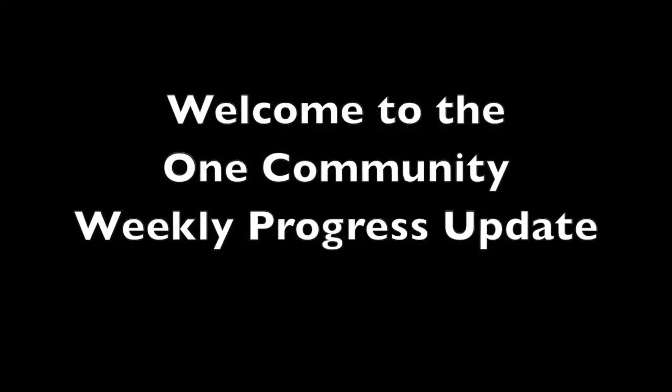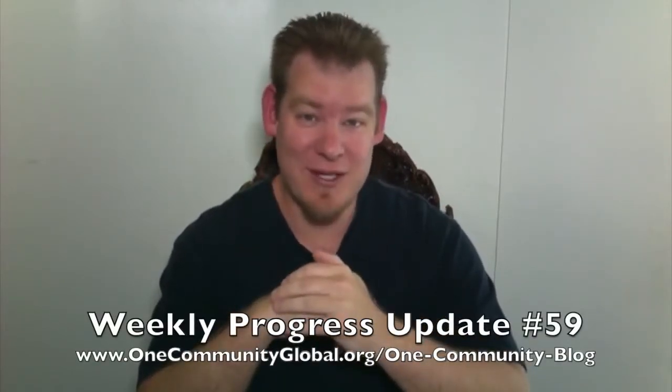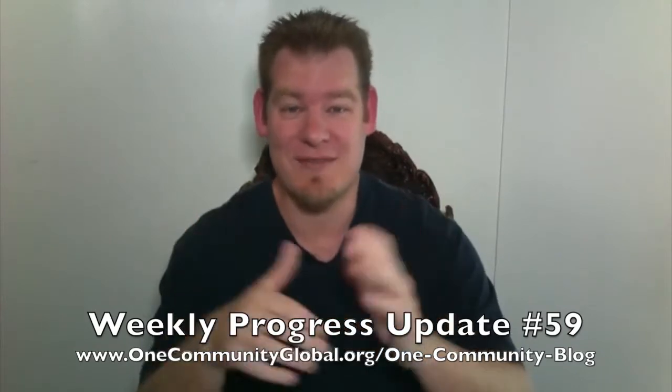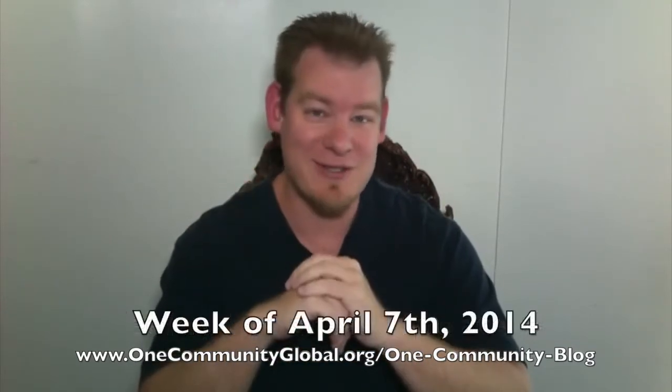Welcome to the OneCommunity Weekly Progress Update. My name is Jay Sable and I'm the Executive Director of the OneCommunity 501c3 nonprofit organization. This is our Weekly Progress Update Number 59, covering our team's progress, pictures, accomplishments, and bullet points — everything that we've accomplished for the week of April 7th, 2014.